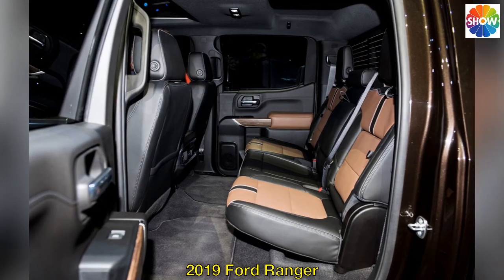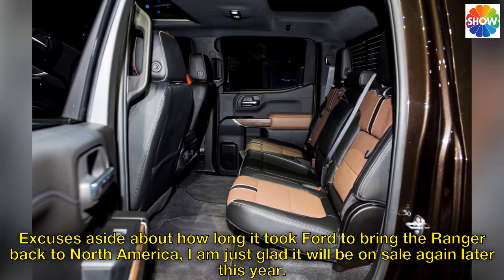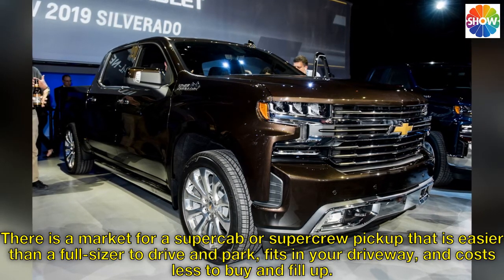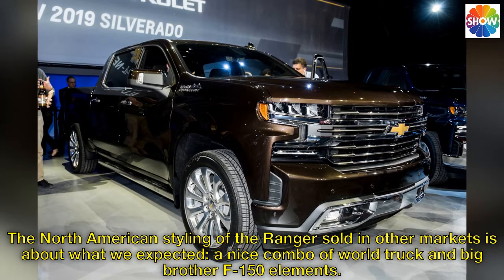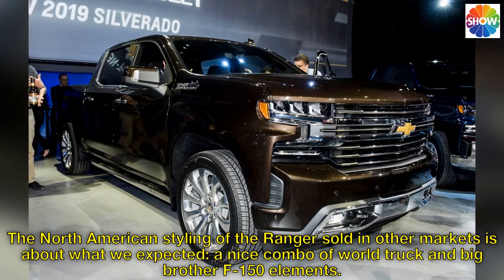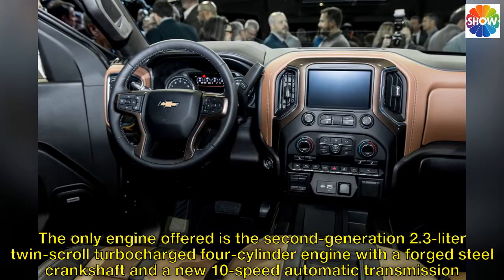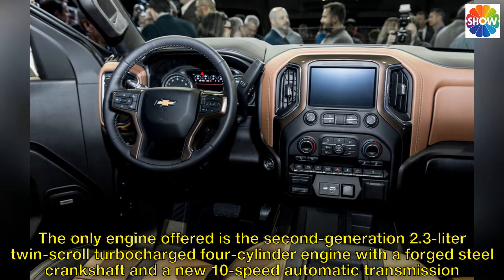2019 Ford Ranger. Excuses aside about how long it took Ford to bring the Ranger back to North America, I am just glad it will be on sale again later this year. There is a market for a SuperCab or SuperCrew pickup that is easier than a full-sizer to drive and park, fits in your driveway, and costs less to buy and fill up. The North American styling is a nice combo of World Truck and big-brother F-150 elements. Steel body and frame, terrain management, and off-road capability round out the package. The only engine offered is a second-generation 2.3-liter twin-scroll turbocharged four-cylinder with a forged steel crankshaft and a new 10-speed automatic transmission.